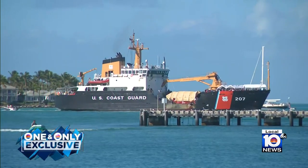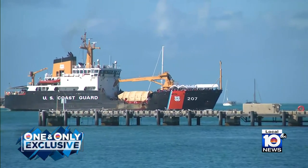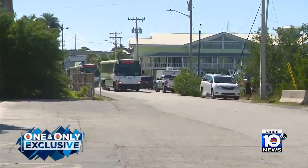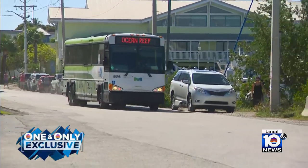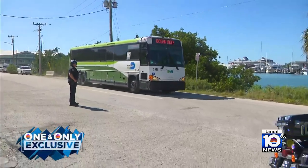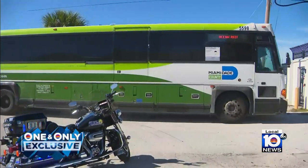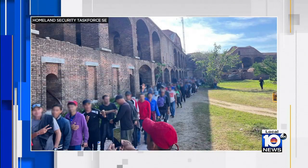They left last night and made the slow roll here to the Coast Guard sector in Key West. And within the last 20 minutes, there was a caravan of several chartered buses escorted by Florida Highway Patrol as well as Miami-Dade Police, now arriving here at the Coast Guard station to begin the long and arduous task of processing these migrants here in South Florida.